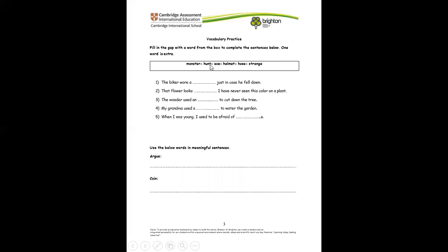The word box has: monster, hunt, axe, helmet, horse, strange. Now let's put these words in the sentences to complete the sentence. The biker wore what? What did a biker wear? The biker wore a helmet.